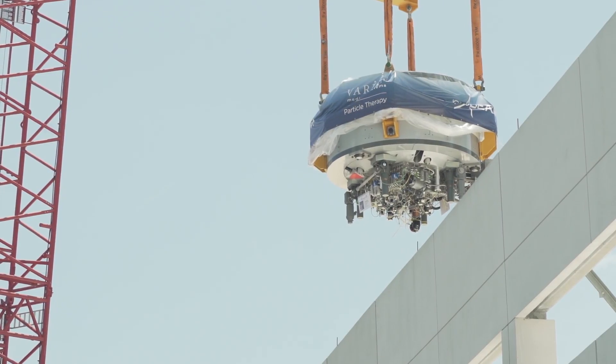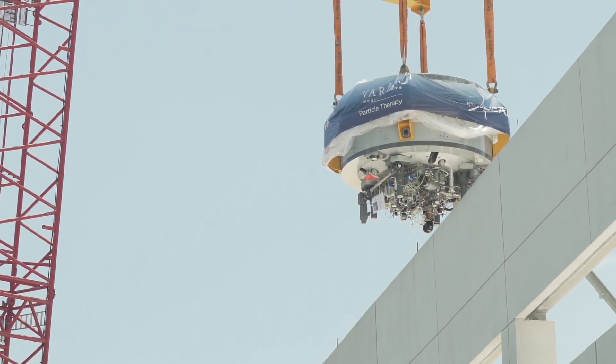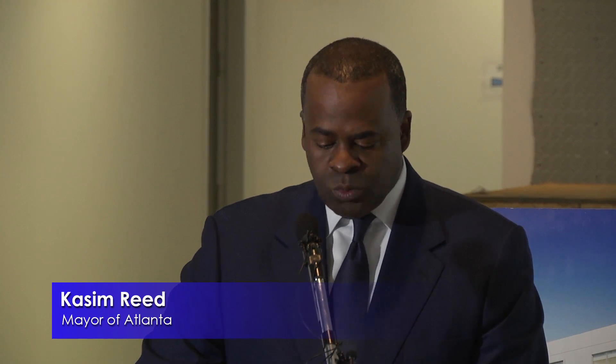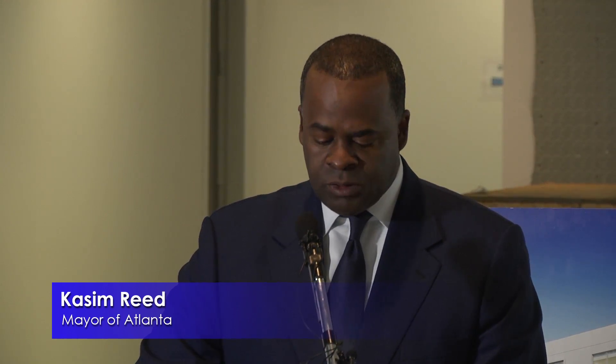It's not often you get to see a 90-ton piece of equipment lowered into a building through its roof. I'm not a doctor, but my understanding is that the beam generated by this world-class, state-of-the-art equipment can precisely target and eradicate tumors without damaging healthy tissue and the organs that surround it.